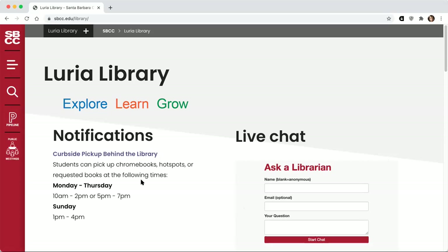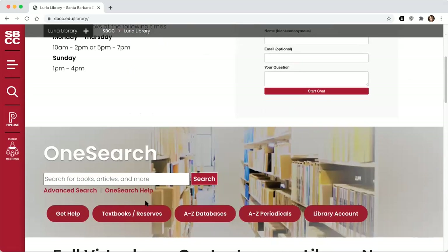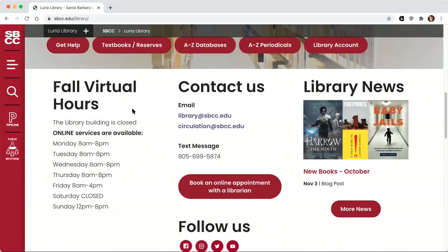The hours you see under notifications are just the hours for our curbside pickup — if you're picking up a Chromebook, hotspot, or a book you've requested in advance, you have to go during those hours. But the librarians are actually available during much more extensive hours. If you scroll down below OneSearch, you can see our fall virtual hours. You can also reach a librarian via the library at sbcc.edu email, send a text message, or book an appointment. Any of us can help you with any assignment.